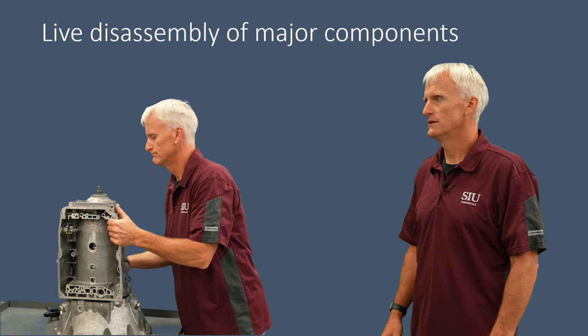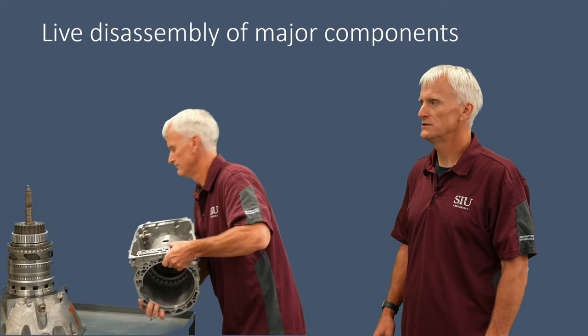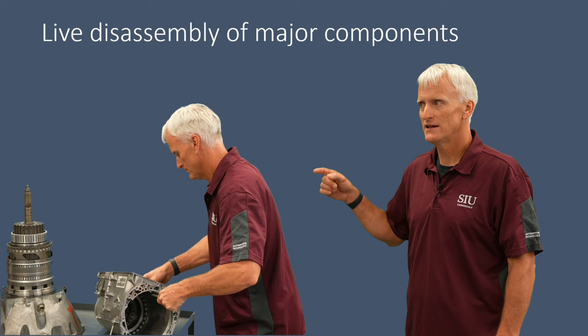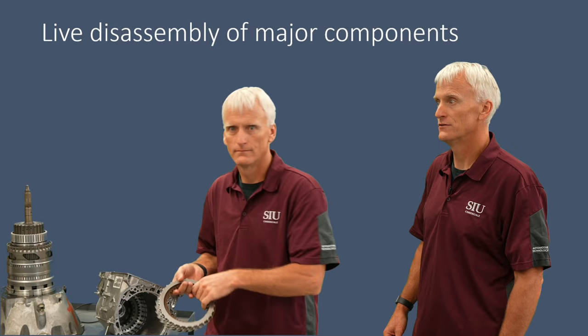In the disassembly video, the technician starts by removing the companion flange and pulling the transmission case off the tower of gears, revealing the B3 clutch and B2 clutch housing. He removes a snap ring by feel — clearly experienced — and pulls out the B3 clutch assembly: a multiple-disc clutch that looks very clean. Then he removes the B2 clutch assembly, which also has the B3 piston built in.